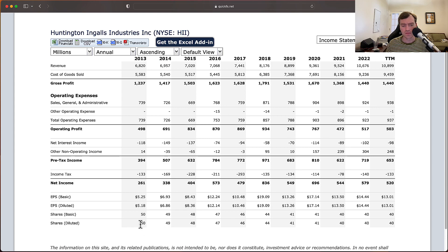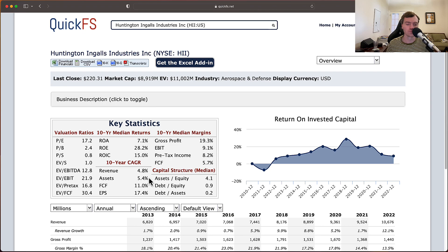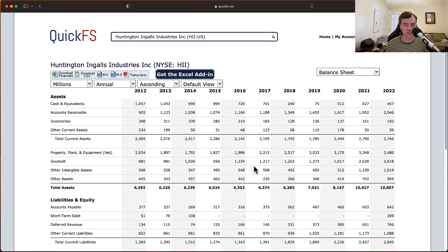They did have buybacks, as expected — shares outstanding went from about 50 million down to 40 million, so they've retired about 20% of shares outstanding. That's roughly a 2% annual boost to returns. So if we say revenue growth of 5%, dividend yield of 2%, and buybacks of approximately 2%, that's 5 plus 2 plus 2 equals 9%. You can see a path to a 9% type return even without operating leverage. If you do get operating leverage — free cash flow or EPS growing faster than revenue — then double-digit returns become possible in what is a pretty high-quality business.